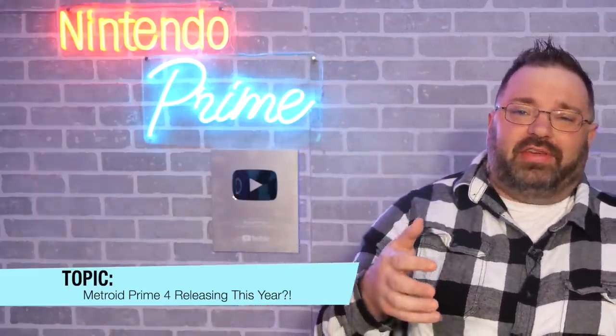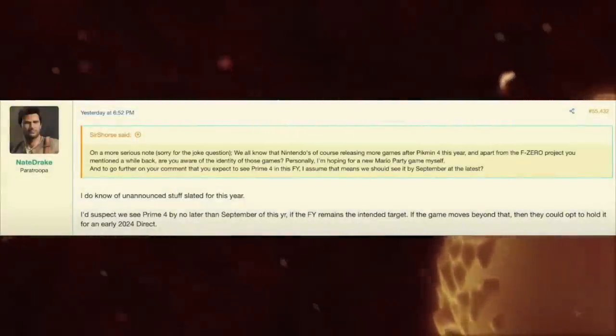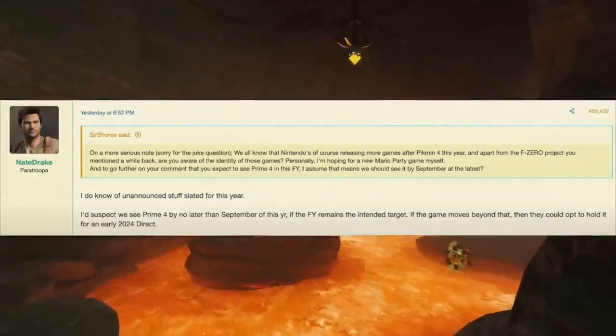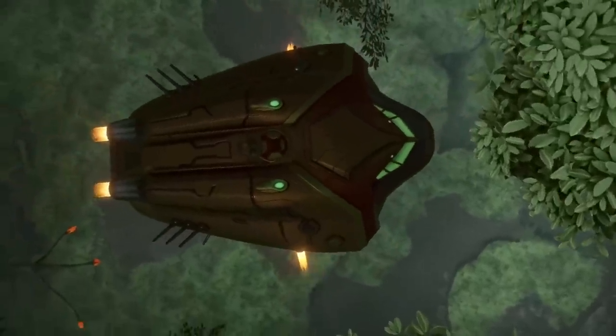Our last story involves Metroid Prime 4. A couple of months ago, a source told the host it was done — credit to Andras Restart for reporting on it. Now, leaker Nate Drake on Famiboards says: 'I do know of unannounced stuff slated for this year. I'd suspect we see Prime 4 no later than September of this year if the fiscal year remains the intended target. If it moves beyond that, they could hold it for an early 2024 Direct.' He confirmed it's partly heard information and partly speculation.